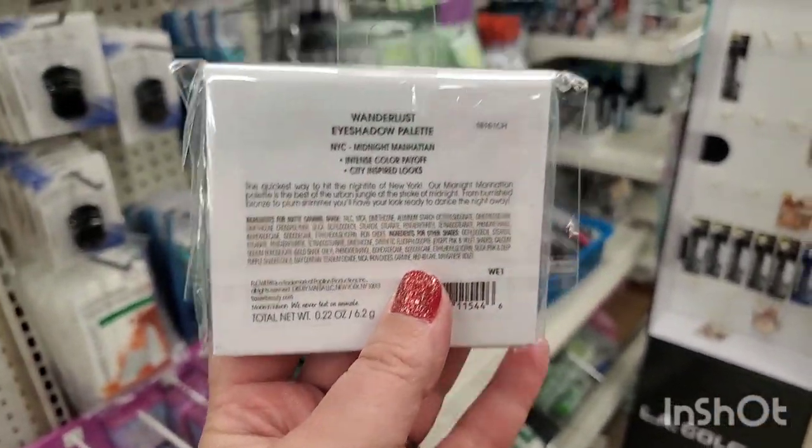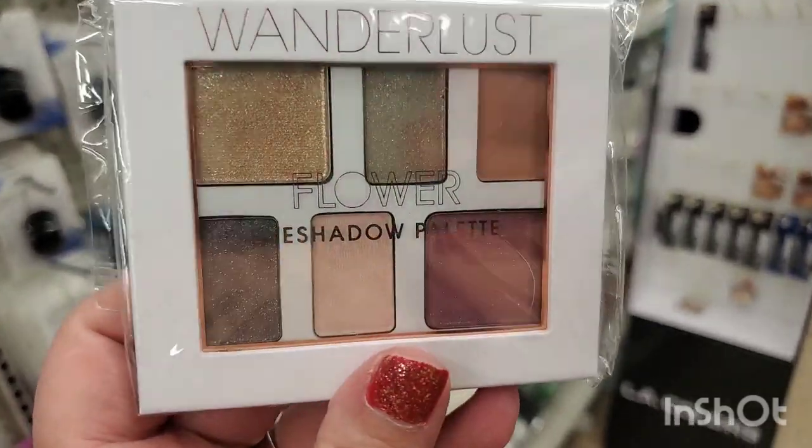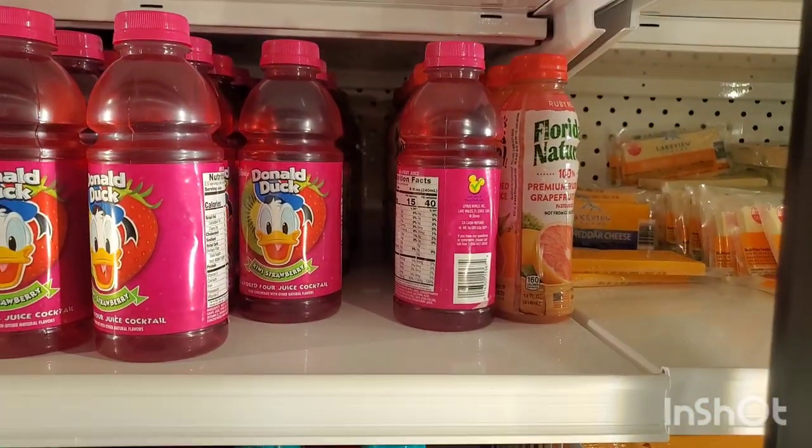In this store they also have the Wonderlust Flower eyeshadow palette — so gorgeous in Midnight Manhattan. These are some seriously beautiful eyeshadow colors. I actually love the juices from this part of the Dollar Tree's refrigerated section.